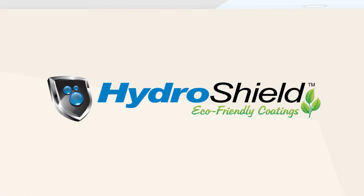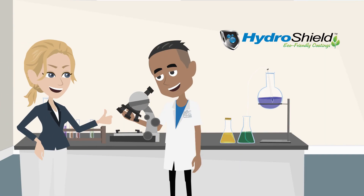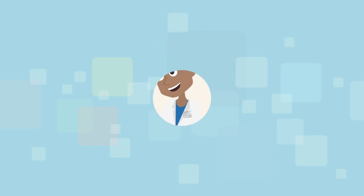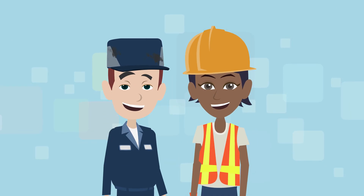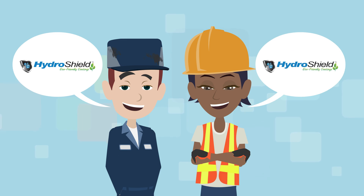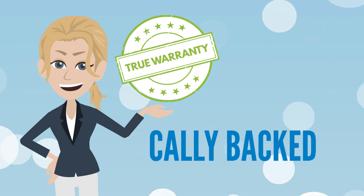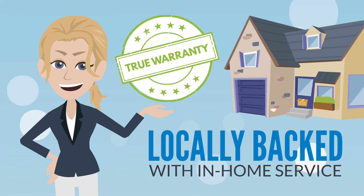The HydroShield philosophy is different. We have stayed true to our time-tested product performance and warranty. Glass companies and construction professionals that truly care about the customer experience confidently endorse and offer HydroShield. We are the only company in the industry that provides a true warranty, locally backed with in-home service.